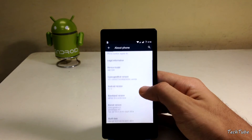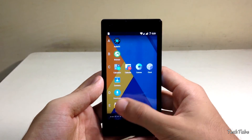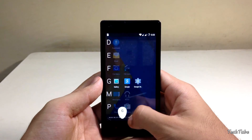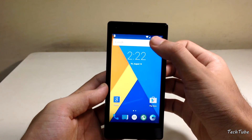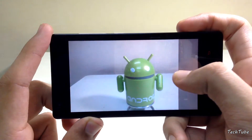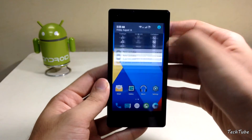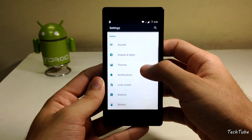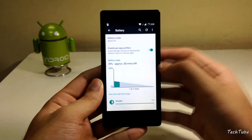This is running on the latest version of Android Lollipop 5.1.1. It has a new app drawer with a list view. As you can see, Wi-Fi is working and so are both SIM cards. It has all the features of CyanogenMod — obviously the Theme Engine, multiple battery modes, and so on.